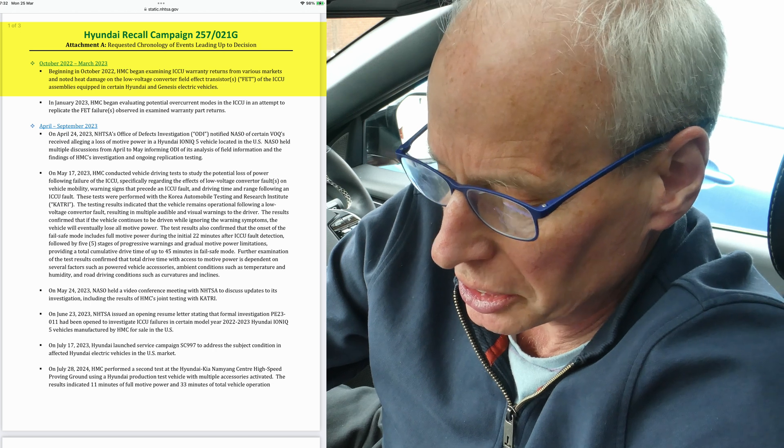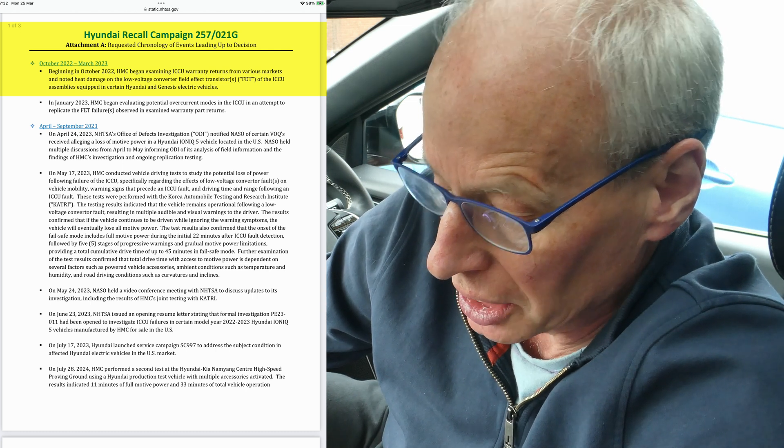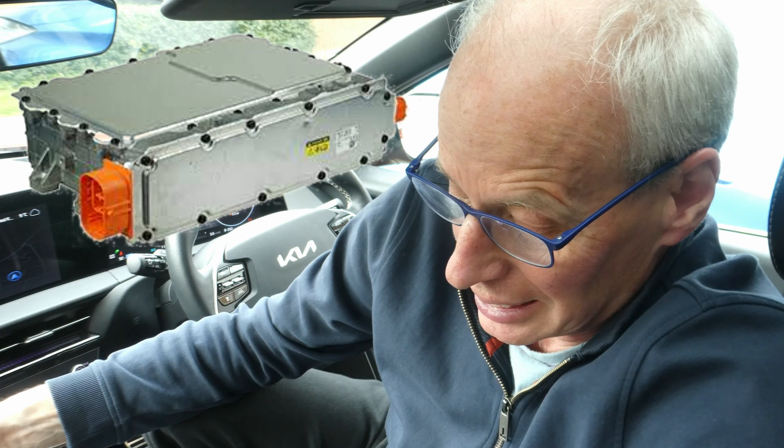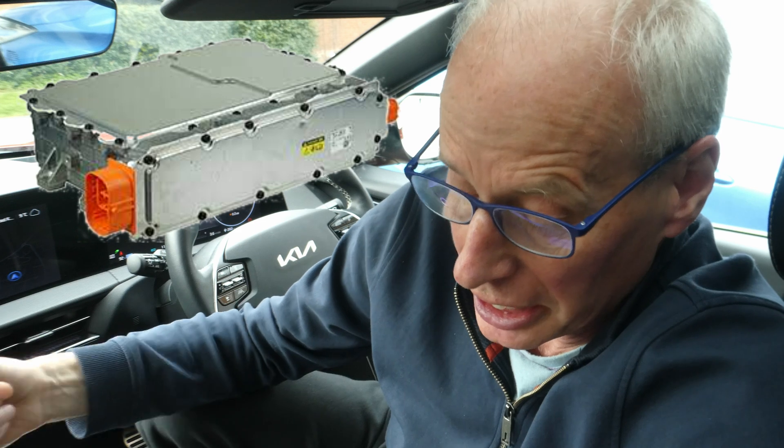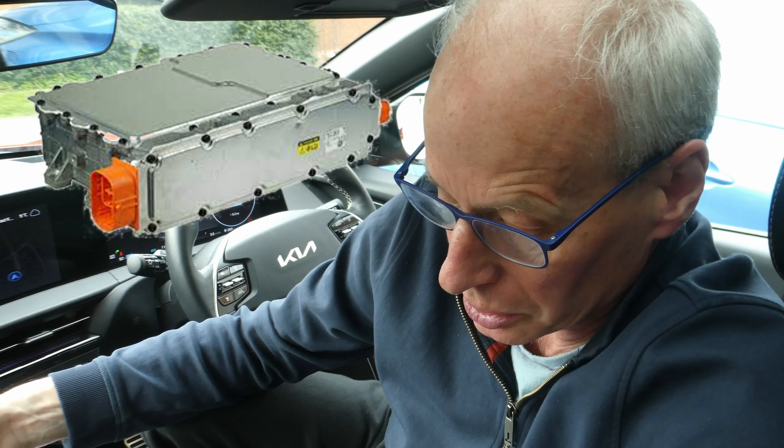I also noticed in the Hyundai requested chronology of events document it says that beginning in October 2022, Hyundai Motor Company began examining ICCU warranty returns from various markets and noted heat damage on the low voltage converter field effect transistors — FETs — of the ICCU assemblies equipped in certain Hyundai and Genesis electric vehicles. So my question is: is this actually a bad batch of field effect transistors? From the Kia document it says they don't know which batches are affected, which is why all are being recalled and the software is being updated.